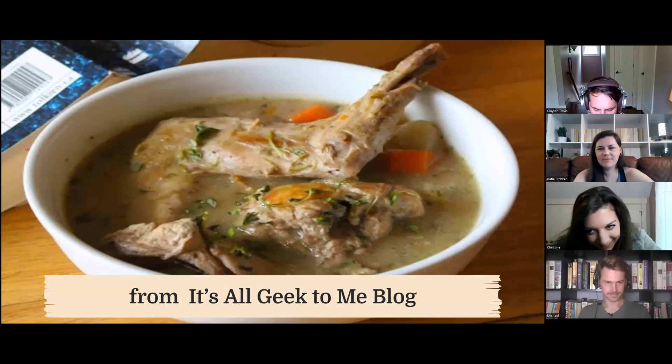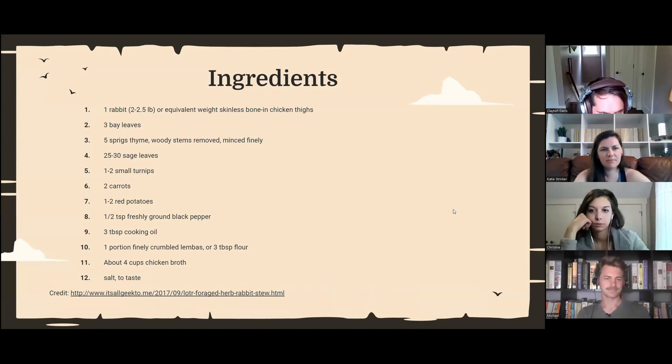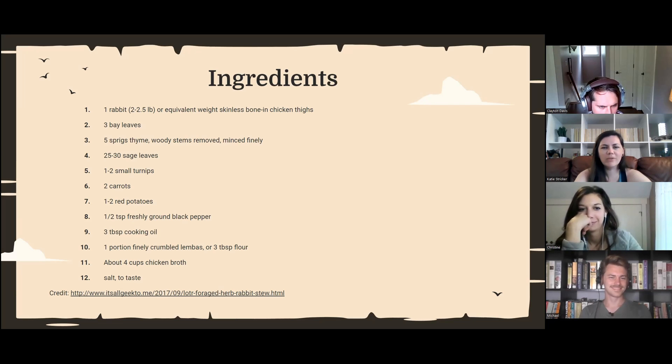Here we go — this one actually looks pretty good. It's from a blog called ItsAllGeek2Me and it's rabbit stew just like Sam's. You're going to want one rabbit, and if you can't find a rabbit you can substitute skinless bone-in chicken thighs — they look similar enough — but really, get yourself a rabbit. You'll need three bay leaves, five sprigs of thyme, a bunch of sage leaves, turnips, carrots, potatoes, coconut oil, black pepper, a little bit of lembas bread, and some chicken broth.